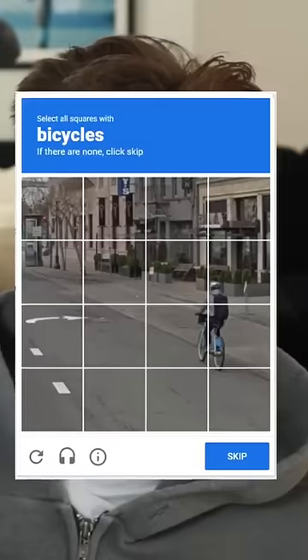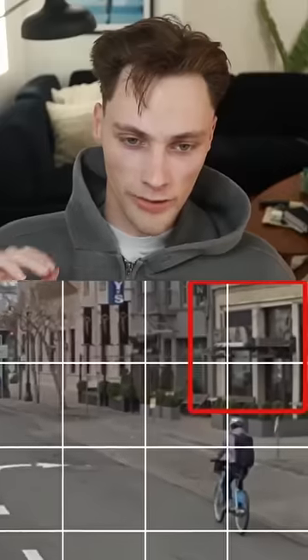Finding the street from this captcha on Google Maps. Immediately, with this general architecture, these road lines, and these signs, I knew we were going to be in the states.